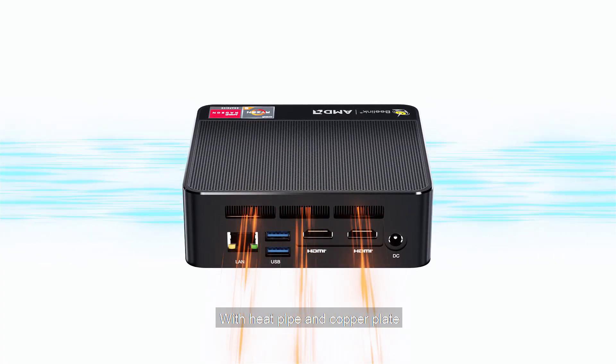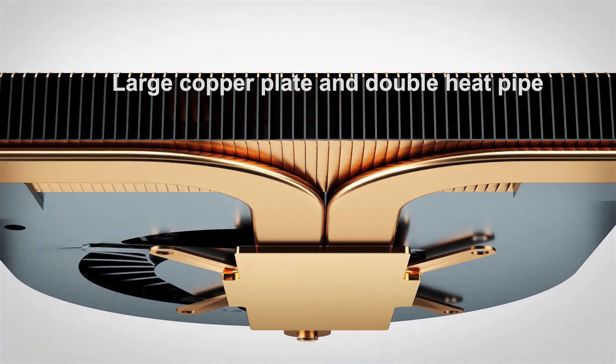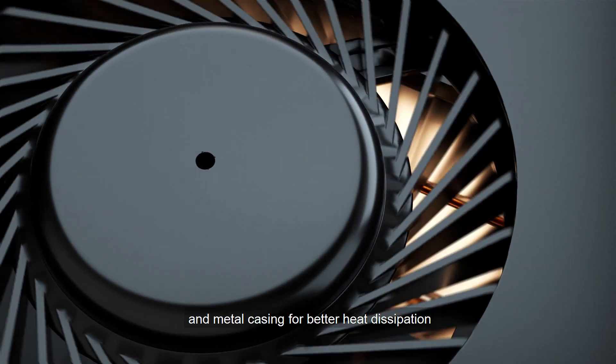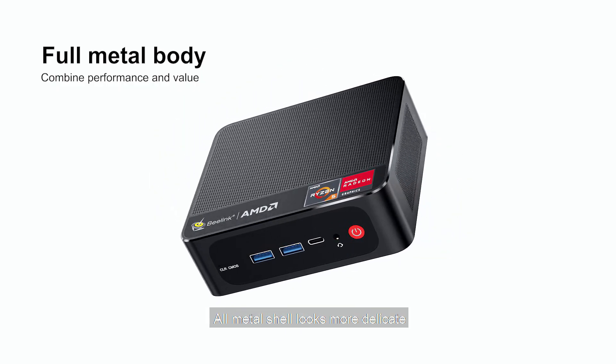With heat pipe and copper plate, the cooling fan dissipates heat more smoothly. The unique design features a large cooling mesh and metal casing for better heat dissipation, and the all-metal shell looks more delicate.